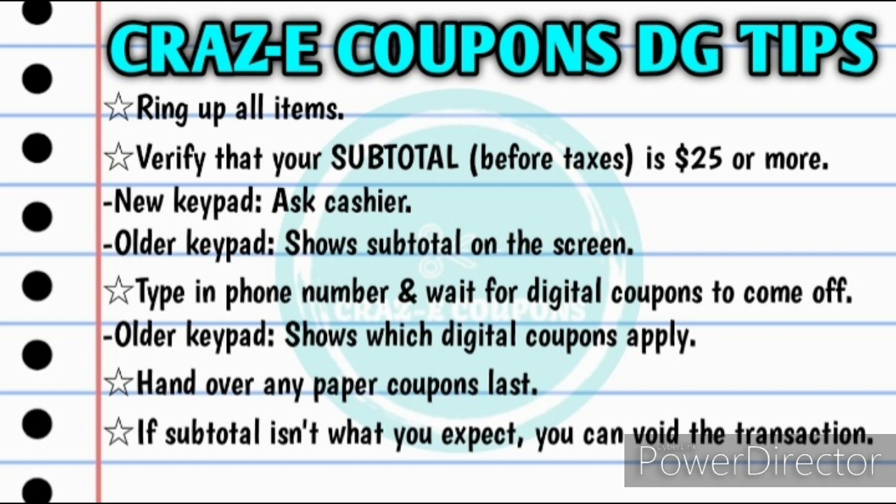Keep in mind, if your subtotal isn't what you expect it to be, you can always void the transaction and try again because your digital coupons will go directly back onto your account, and any paper coupons that you may have handed over will also still work because the transaction was never completed. If you pay for that transaction and then try to return the items and get your coupons back, that's not going to work. There's no way that you can get your digital coupons back once you have completed the transaction.